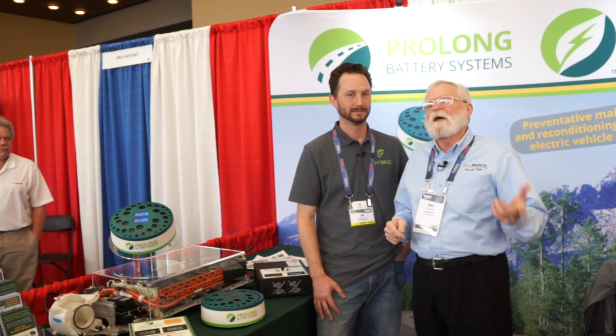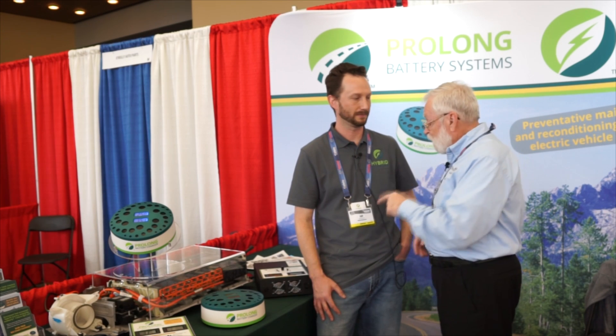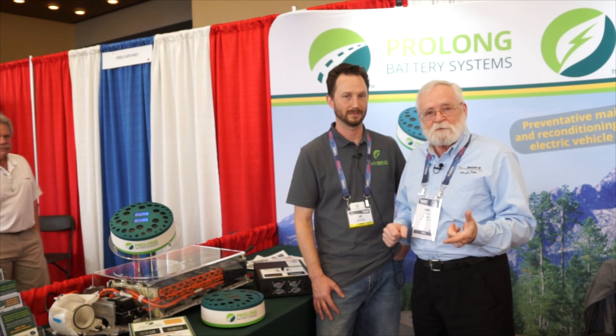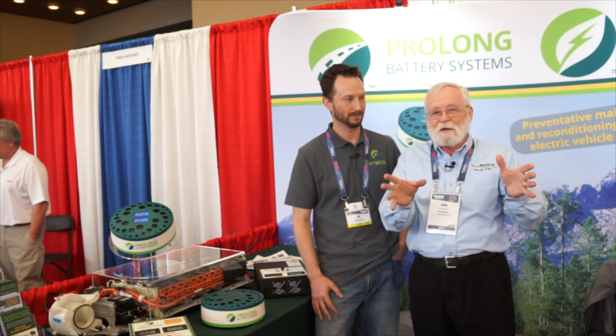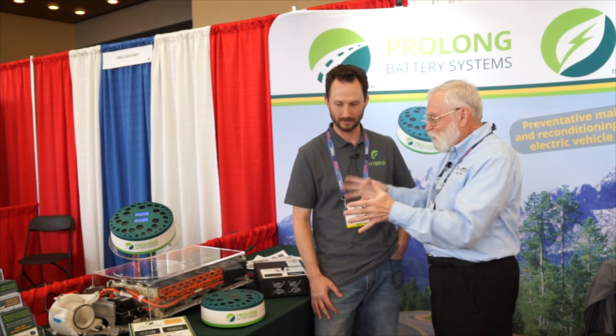Hybrid vehicles have been out there for quite a while and the batteries have some time on them now. We need to think about extending the life, making them last a little bit longer. This is Jeff Sloan, owner of Prolong Battery Systems, and he has got a product you just have to take a look at. So Jeff, tell us how this works.